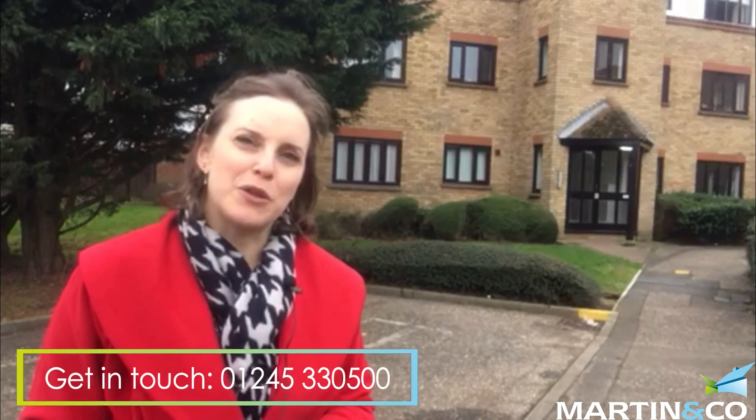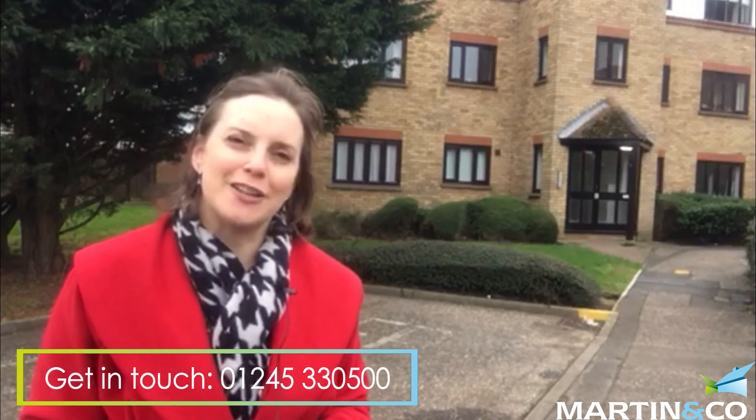It's going to be coming onto the market very soon — literally just taking the details, hot off the press. If you think this property could be ideal for you, please do get in touch, we'd love to hear from you. It's a fantastic buy; I really do think if you're looking for a one bedroom property in the Chelmsford area, they don't get much better than this. So give us a call — hopefully we can see if it's your next dream home. Thank you very much for checking in, have a wonderful day. Bye bye.